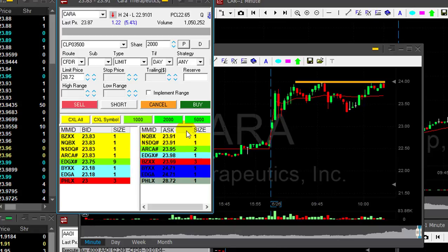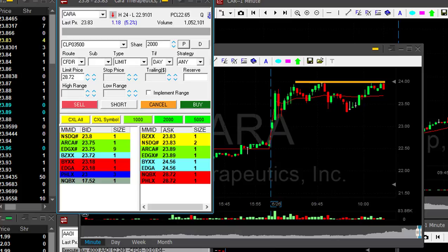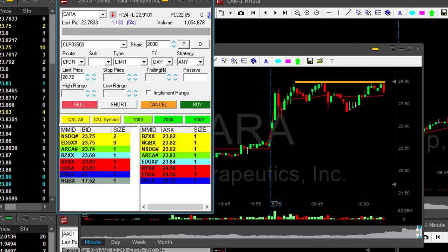If CARA goes over $24, it has a great technical formation and I would love to go long. However, it's not only because of the intraday technical formation — it's also because of the daily and the weekly. So let's take a good look at the daily and the weekly in order to make our final decision whether to trade CARA.